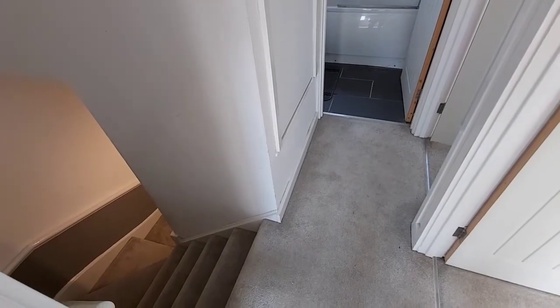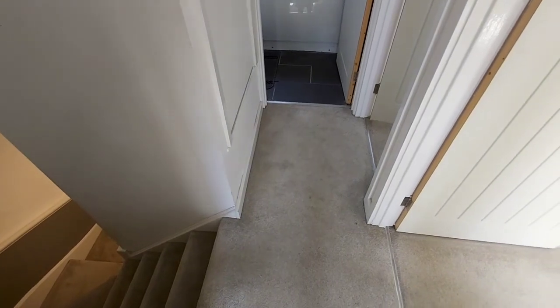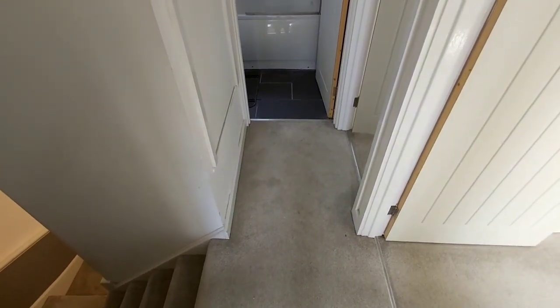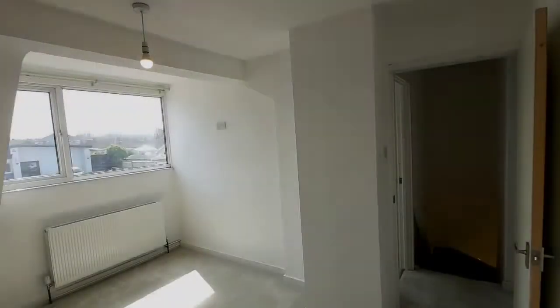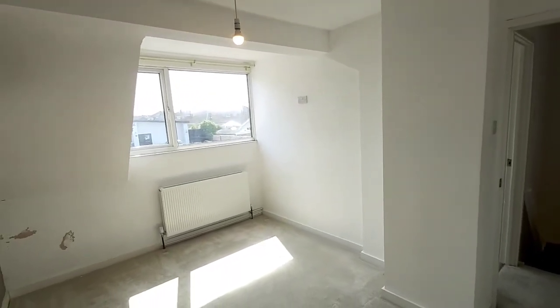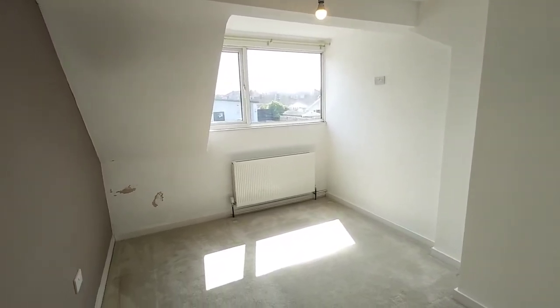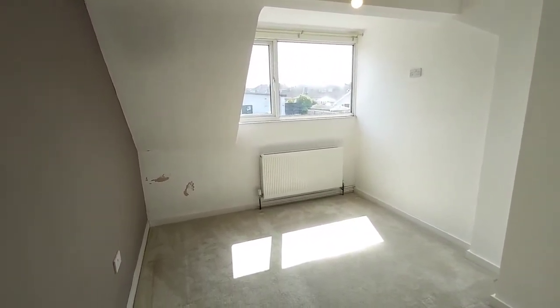It's a returning staircase to quite a compact landing area, which then has access to the three bedrooms and the family bathroom. I would consider this to be the main bedroom, although there's not a great deal of difference between bedrooms one and two, and this one's at the front of the house.